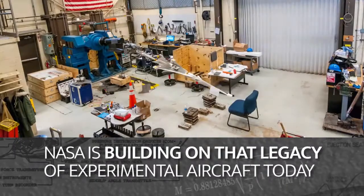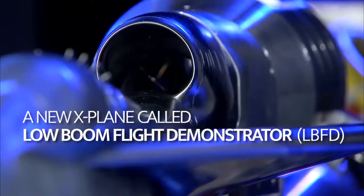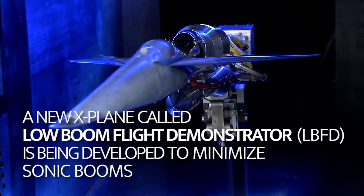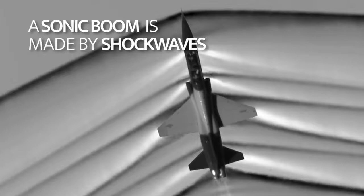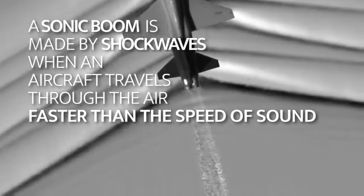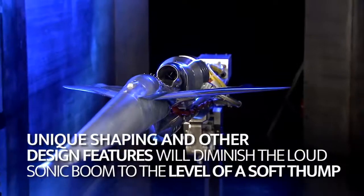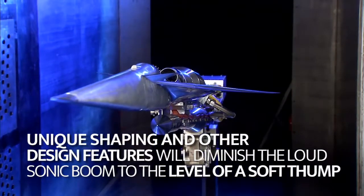NASA is building on that legacy of experimental aircraft today. A new X-plane, called the Low Boom Flight Demonstrator, or LBFD, is being developed to minimize sonic booms. A sonic boom is made by shock waves when an aircraft travels through the air faster than the speed of sound. Current noise regulations restrict supersonic flights over land. Unique shaping and other design features will diminish the loud sonic boom to the level of a soft thump.